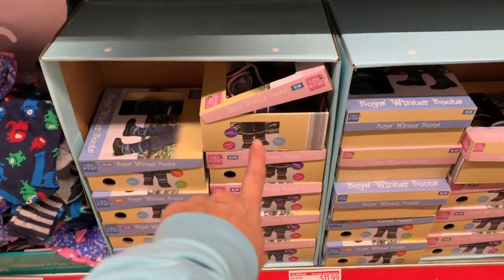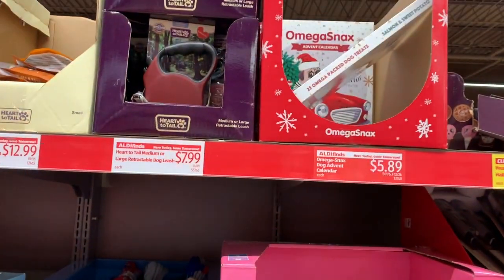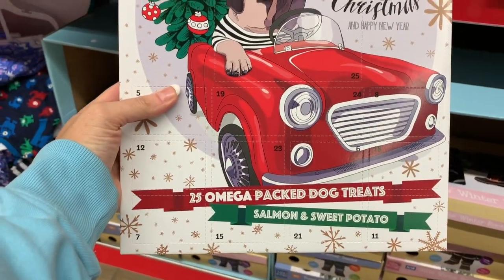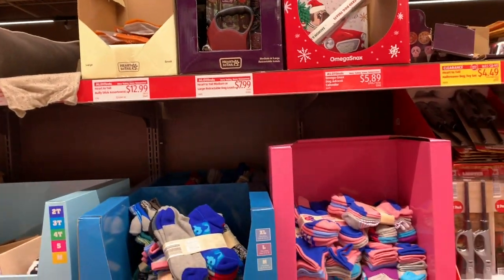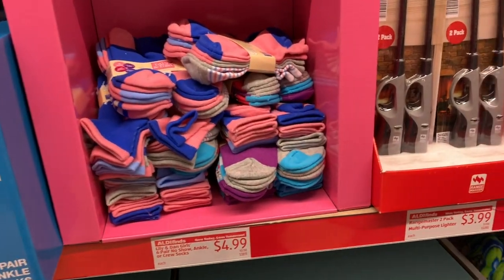I'm definitely coming back to those because that's an amazing price. My store has started to load up a lot of the advent calendars — they even have little advent calendars for dogs, these are $5.89. My store has a variety of advent calendars, so I'm thinking about doing a second video showing some of the snacks, advent calendars, and Christmas items.